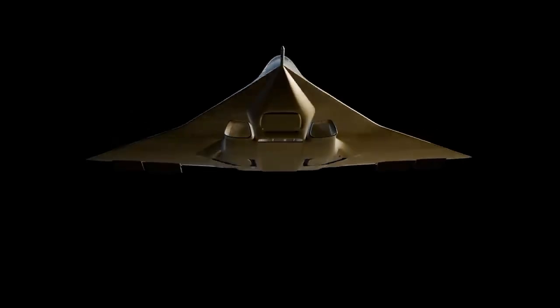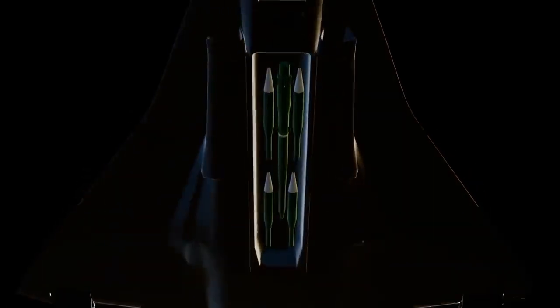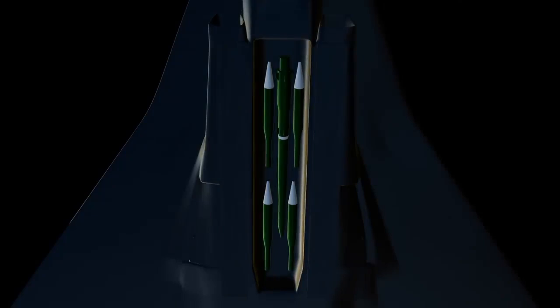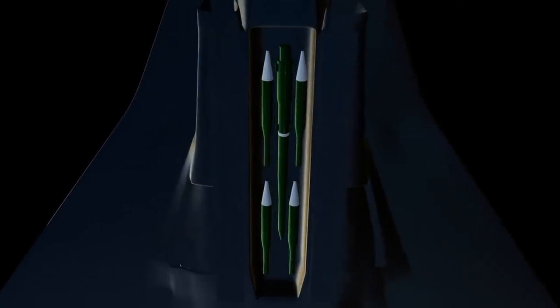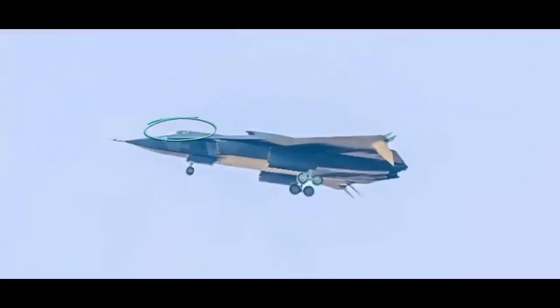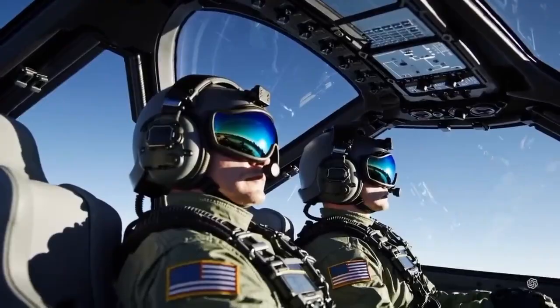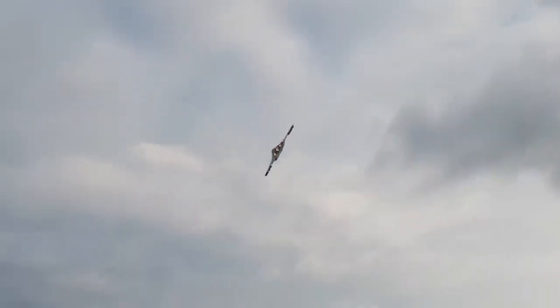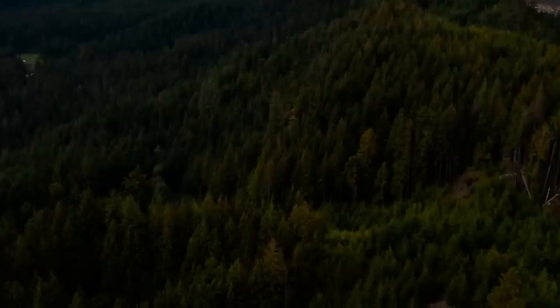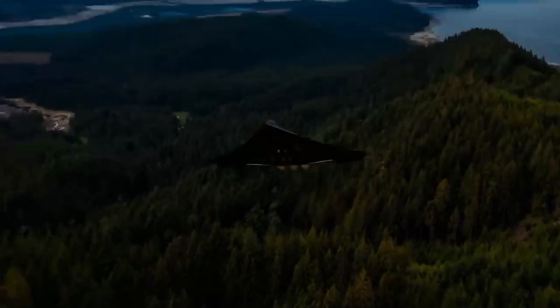From the video, the internal weapons bay looks about 6 meters long, matching the length of China's PL-17 long-range missile. From the cockpit design, it also looks like the jet can support two pilots sitting side by side. Interestingly, this jet can also be operated remotely like a drone, so a pilot can fly it either from inside or control it from the ground.